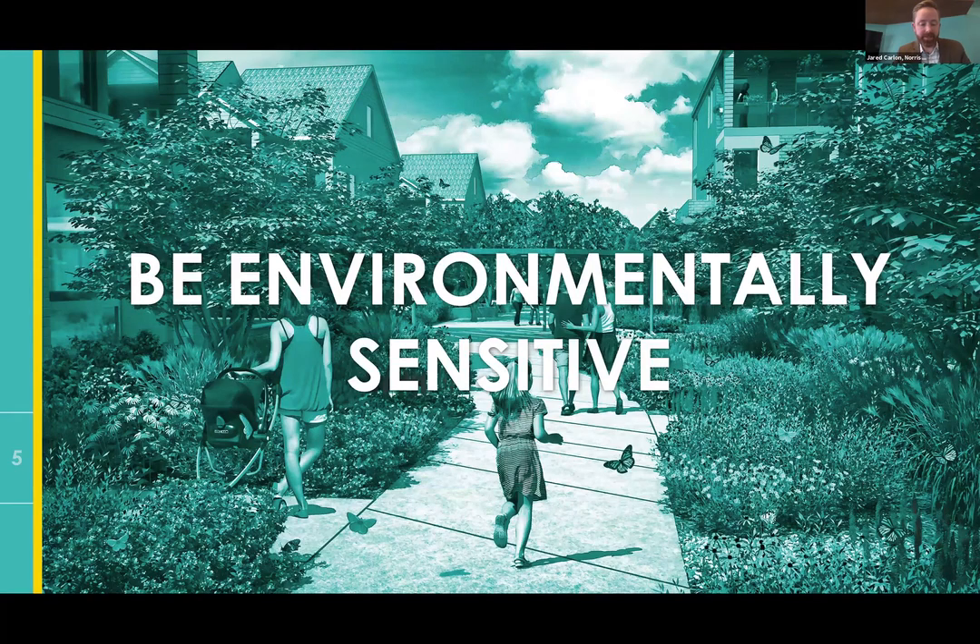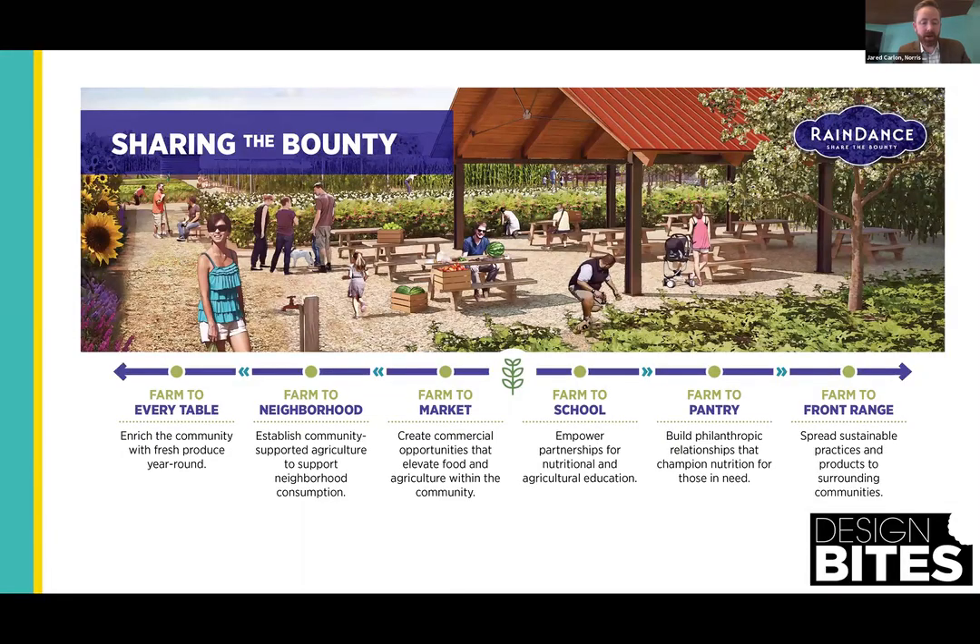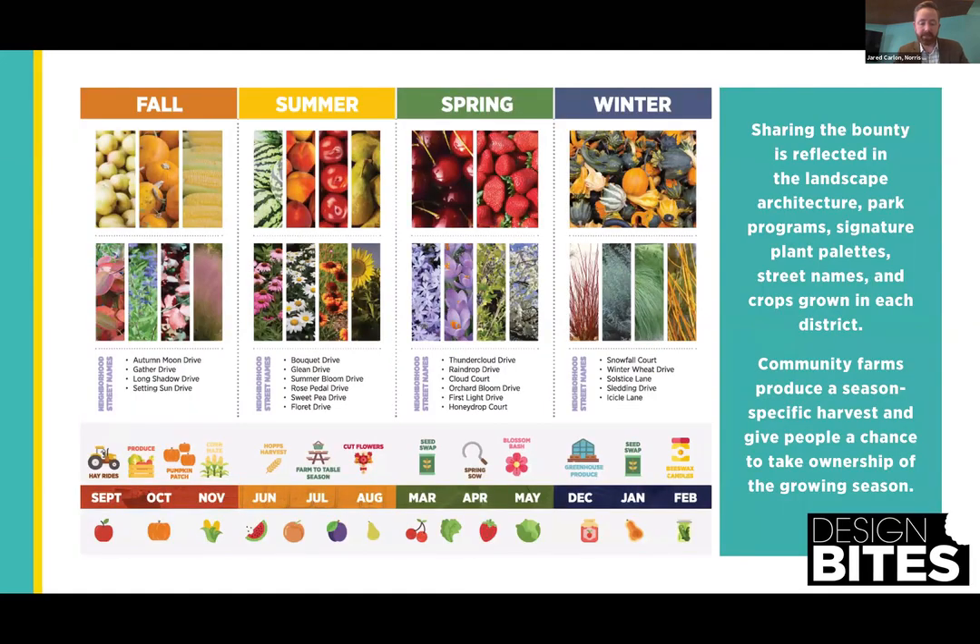The fifth secret is be environmentally sensitive. We're back to Rain Dance again. With Rain Dance, it's all about farm to table, farm to everything — even farm to school, serving all aspects of the community. We truly took suburban agriculture to the next level. It's all about the details too, like seasonality for multiple harvests and street names that focus on growing seasons.